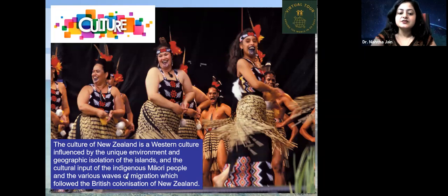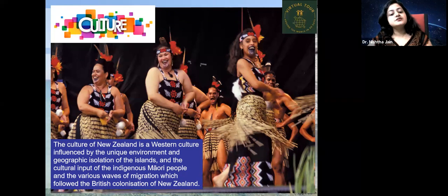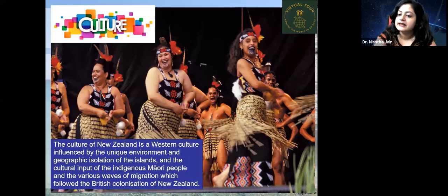The culture of New Zealand is a Western culture influenced by the unique environment and geographic isolation of the islands, the cultural input of the indigenous Maori people, and the various waves of migration that followed the British colonization of New Zealand. All these elements are combined in New Zealand's culture.